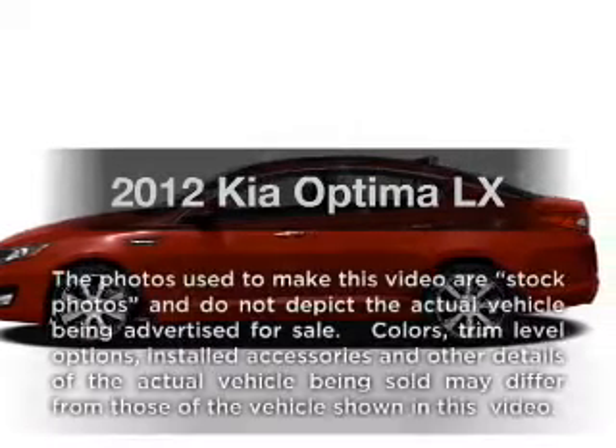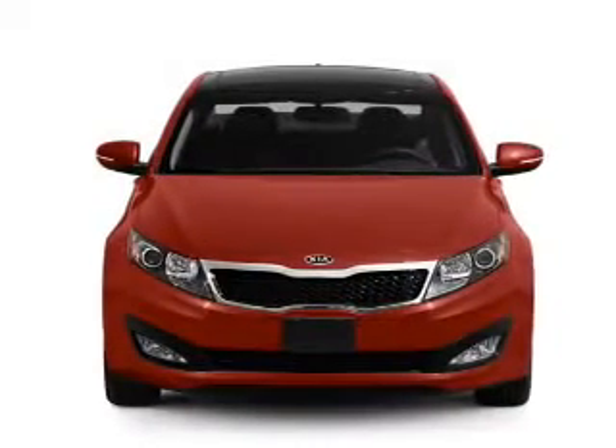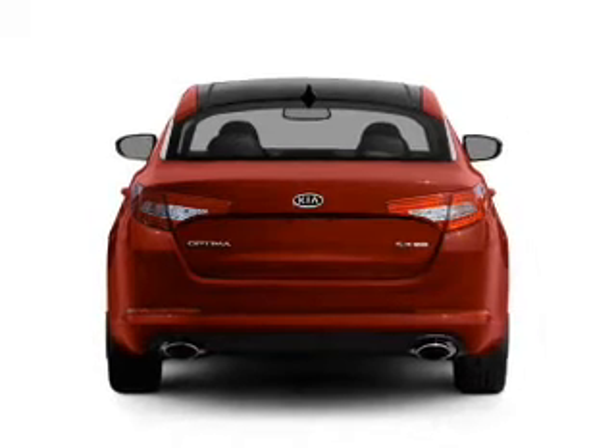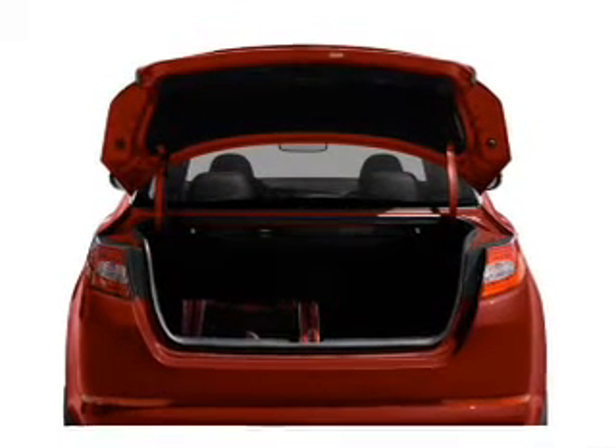Check out this 2012 Kia Optima. Travel the roads in style and comfort in this great vehicle. With an efficient four-cylinder engine that responds smoothly to its six-speed automatic transmission, you will appreciate the safety feature of anti-lock brakes. Pamper yourself with memory settings.